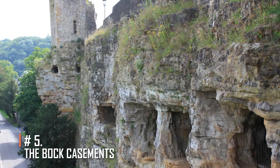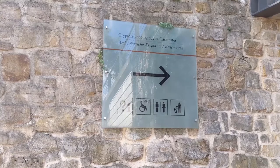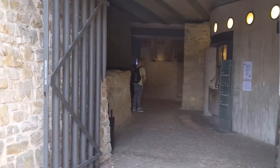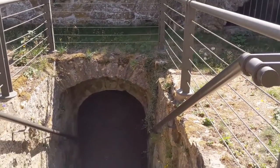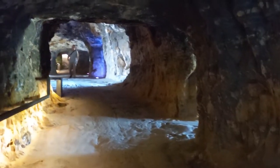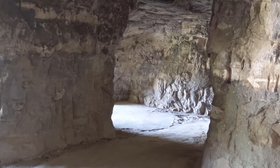The Bock Casemates. The Casemates is a 21-kilometer subterranean corridor carved out of solid rock. This location has the capacity to hold thousands of defenders, horses, slaughterhouses, kitchens, and workshops. The majority of these fortifications may now be examined on foot. You may hire a tour guide to wander about the area and learn about its unique history. This is one of Luxembourg's most famous tourist attractions.